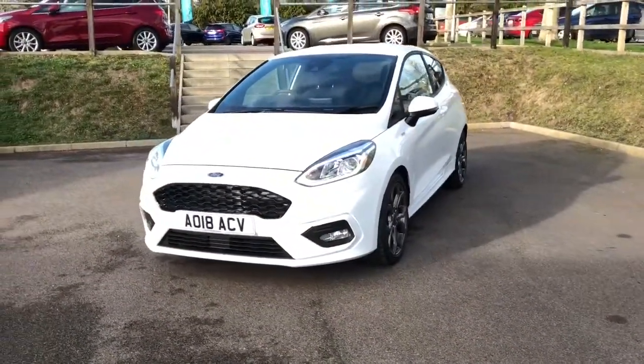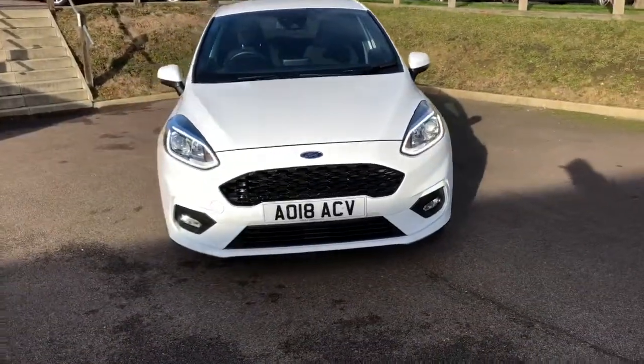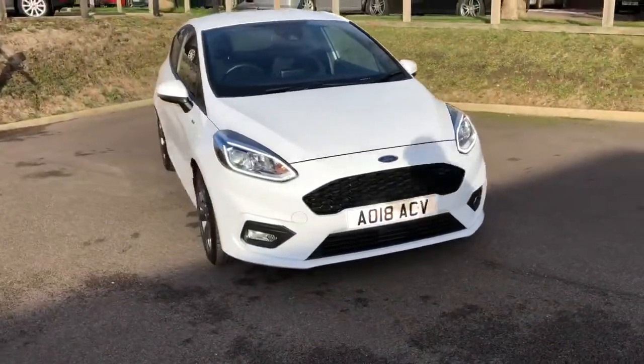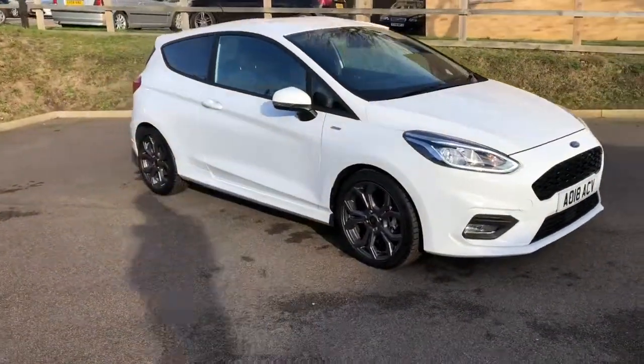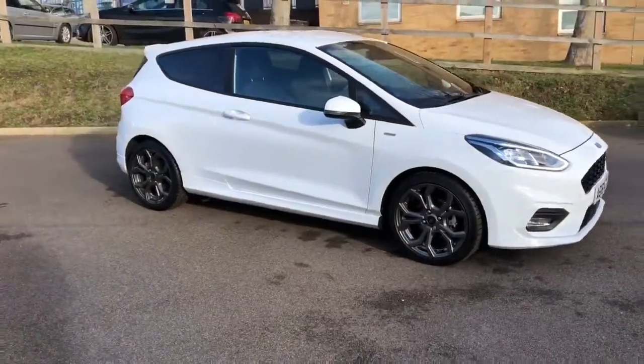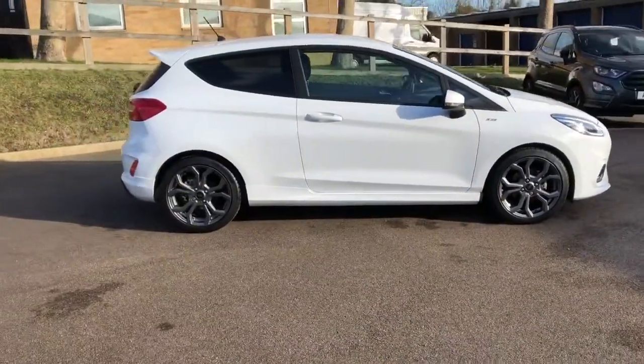Hi, I'm James, from the sales team here at Hammond Ford. I'm just going to show you around this 2018 Ford Fiesta. It's the ST Line, finished in Frozen White — one of my favourites on the ST Line. It contrasts really well with the 17-inch rock metallic alloys, which are standard on the ST Line.